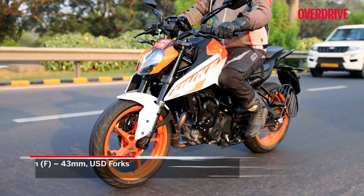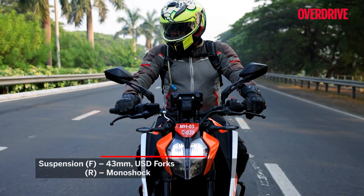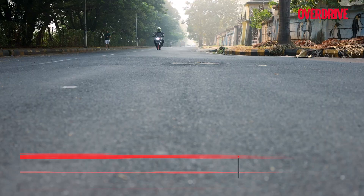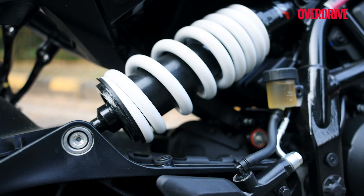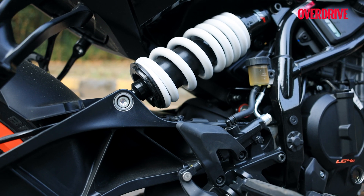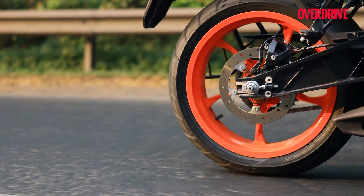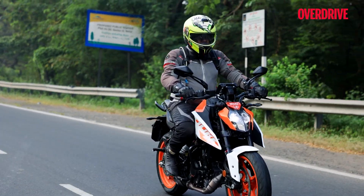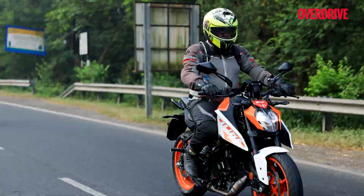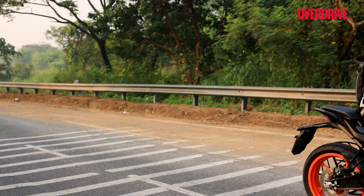The WP big piston fork up front is a real boon and keeps you well informed and in control through it all, even though it isn't adjustable like on the 390 Duke. The preload-adjustable offset monoshock gives the rear of the 250 Duke a good mix of absorption and stiffness. Like the 390 Duke, the seat gives you good room to move about and find the right spot, but the longer you're in the saddle, the more you'll crave a seat with higher foam density.